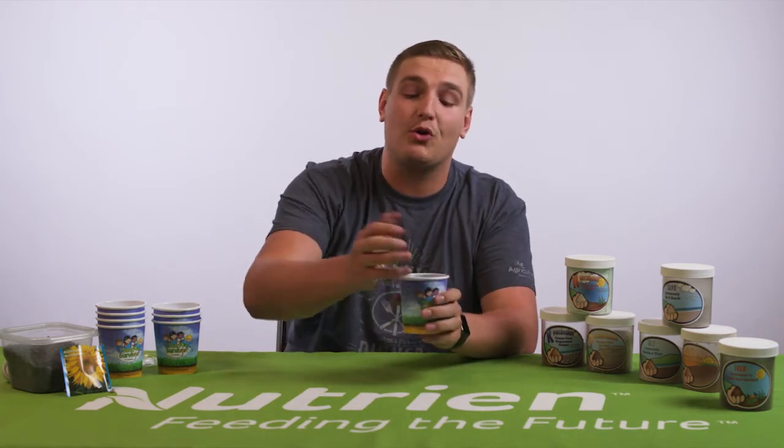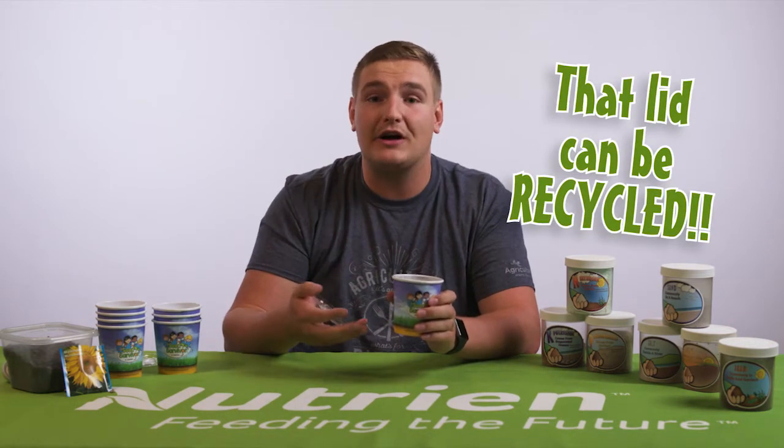If you're planning to transport the cup, use a lid to keep the contents inside your cup. But make sure that once you get home and you put it on the window, you take your lid off so your sunflower has some room to grow.